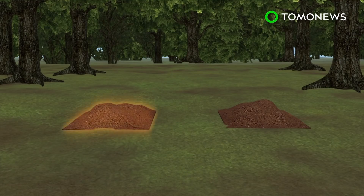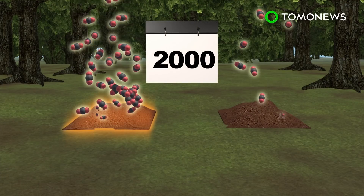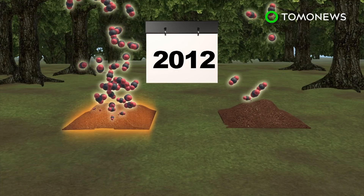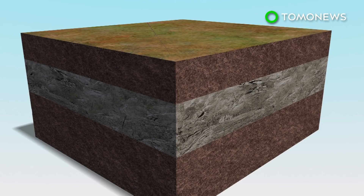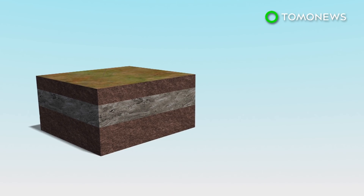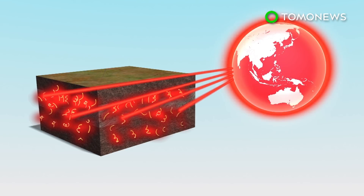In 1991, scientists placed heaters 10 centimeters under soil in the Harvard Forest in Massachusetts, artificially heating that area over 26 years. Scientists observed the heated soil release 17 percent more of its carbon content compared to unheated soil. If warmer soil produces higher carbon emissions in forests around the globe, then the global warming process could speed out of control.